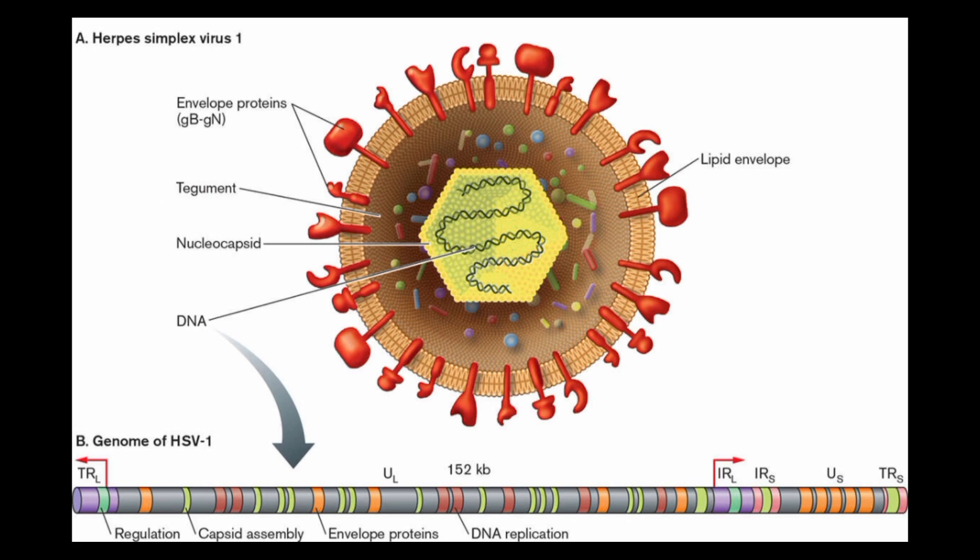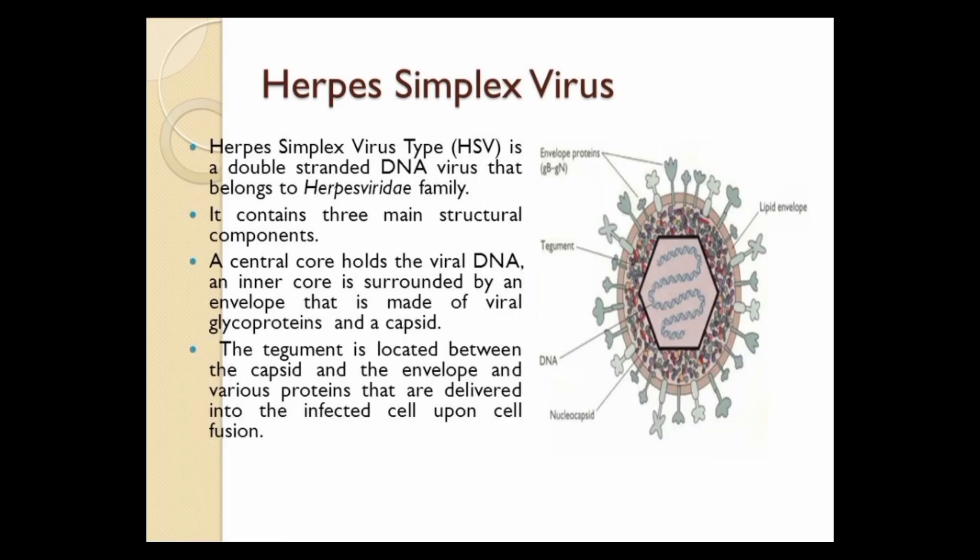There are two types of herpes simplex virus: HSV-1 and HSV-2. HSV-1 is typically associated with oral herpes, which causes cold sores or fever blisters around the mouth. HSV-2 is typically associated with genital herpes, which causes blisters or sores in the genital area.